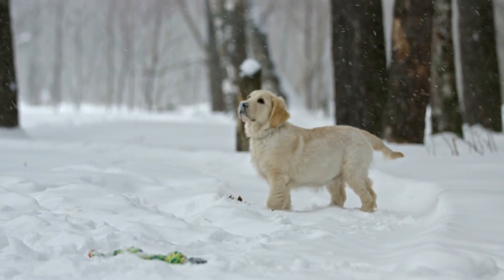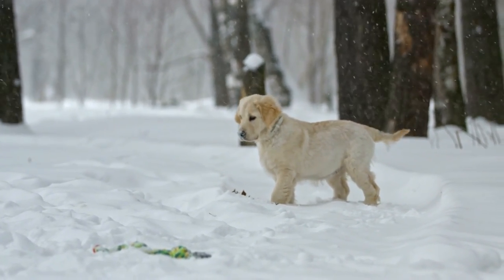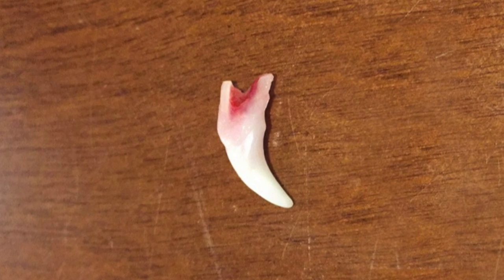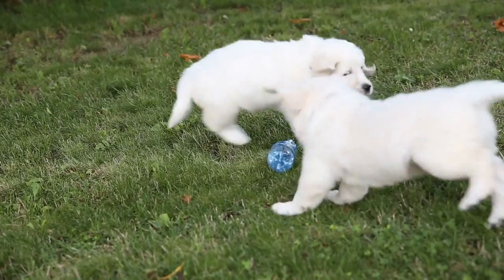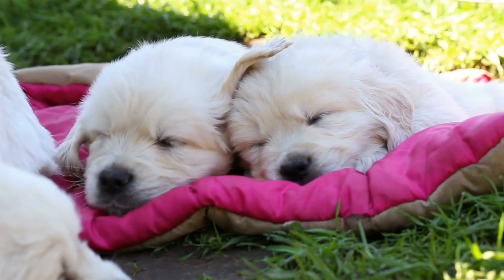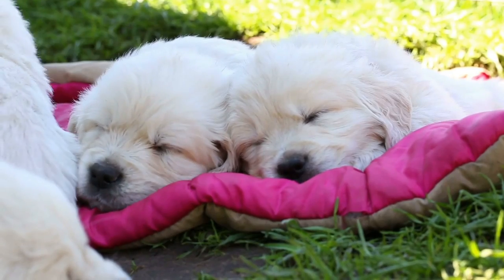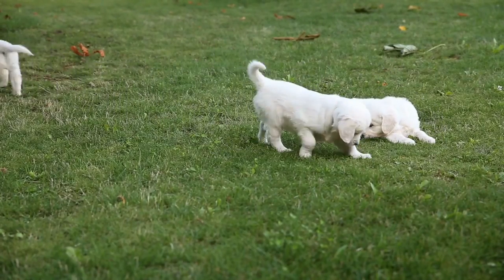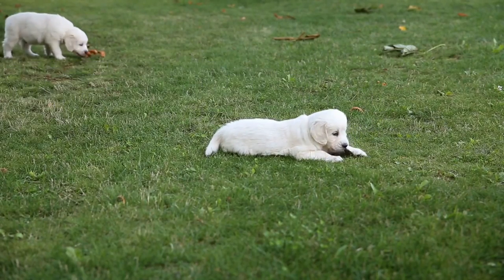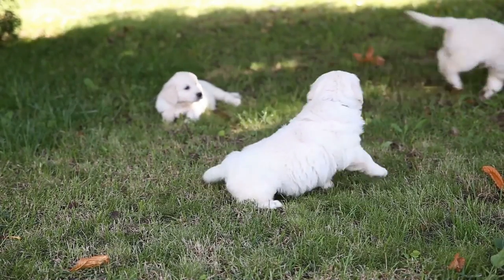Teething starts when your puppy is around 3 to 4 months old, and the most obvious sign is that you find their little baby teeth on the floor. Here are a few of the teeth we found from our Golden Retriever Oliver when he was between 4 and 5 months old. Many puppies swallow their teeth, so you may not find them on the floor, but you can gently lift their lip and check for any missing baby teeth. Most Golden Retriever puppies stop teething at 6 or 7 months old, and although teething only lasts a few months, it can feel like an eternity. So here are 5 tips to help you survive the puppy teething phase.